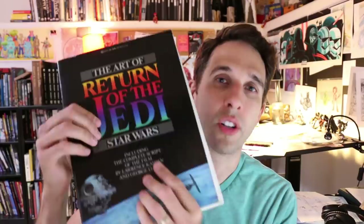I remember as a kid, they were few and far between. The only real Art of Books I remember as a kid were the Art of Star Wars. I had the Art of Return of the Jedi. This is my original Art of Star Wars book that my dad got me, and the thing is falling apart — the binding doesn't even work anymore. But I love this book, and it taught me so much about how to draw.